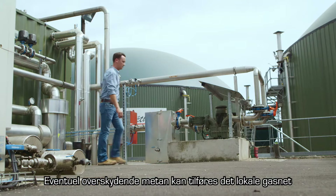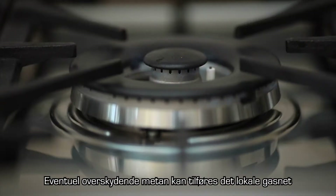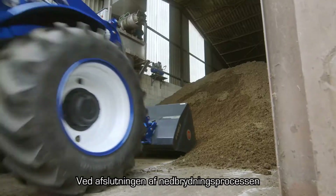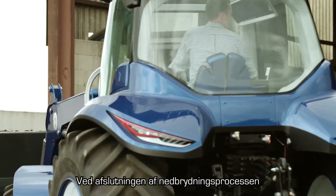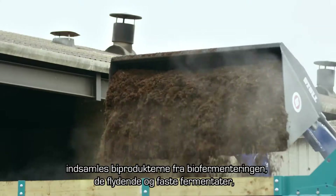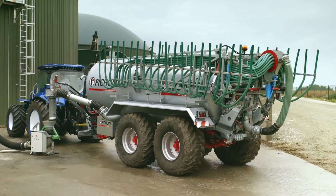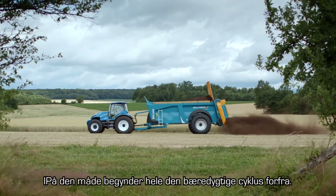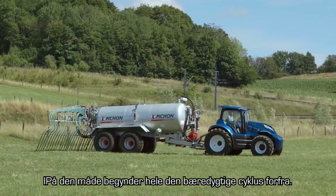Any excess methane can be injected into the local gas grid and used as domestic gas for homes and communities. And at the end of the digestion process, the byproducts of biodigestion — the solid and liquid digestate — are collected and used as natural fertilizers, ahead of planting the next crops. In this way, the whole sustainable cycle starts again.